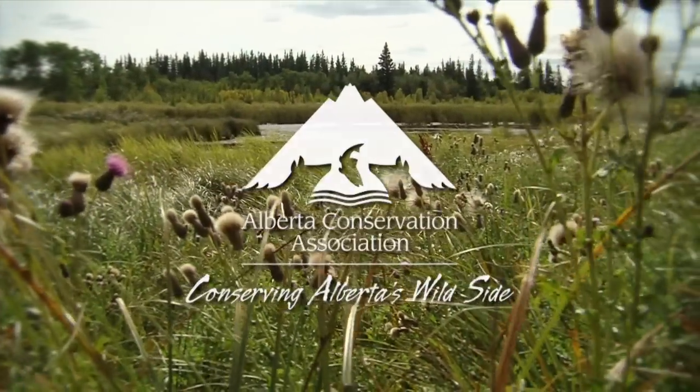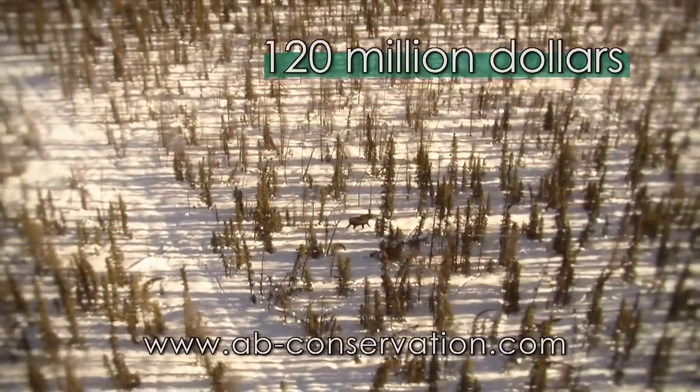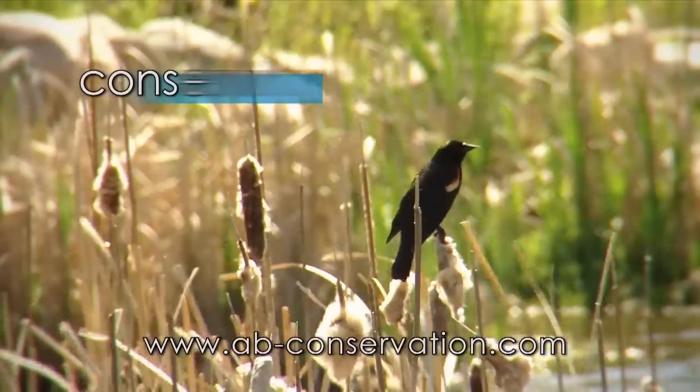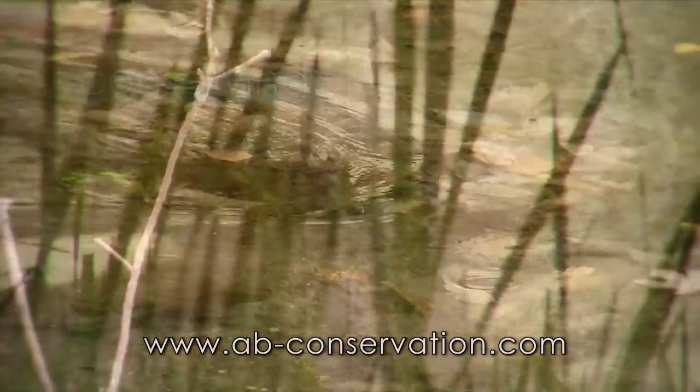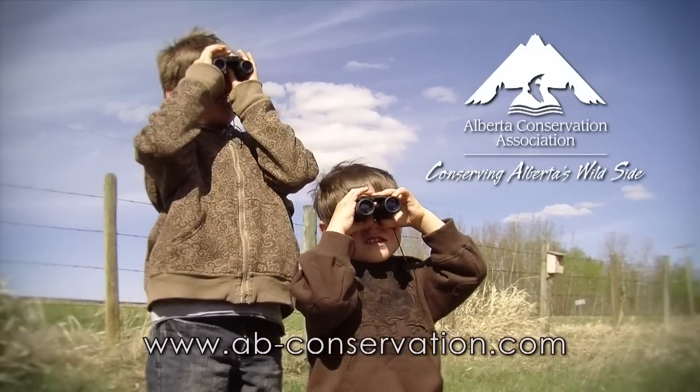Alberta Conservation Association — since 1997, more than 120 million dollars has gone towards conserving wildlife and fish and securing habitat, creating a lasting legacy for Albertans.